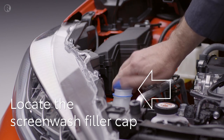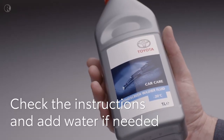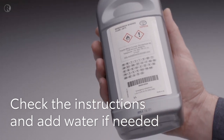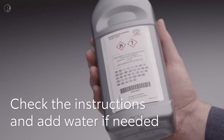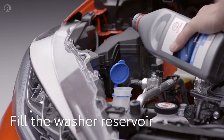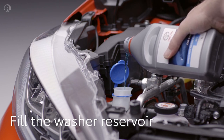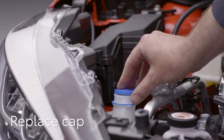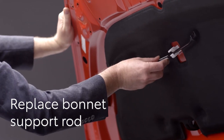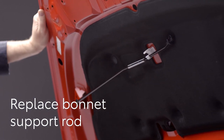The screen wash filler cap is just behind the front headlight and is clearly marked with a symbol. Check the instructions on the screen wash bottle to see if you need to add water — in winter you might need to use it undiluted to stop the fluid freezing, while in warmer weather it can be diluted. If you have a funnel, it will help stop spillages. Pour the contents into the reservoir and when it's full, close the cap.